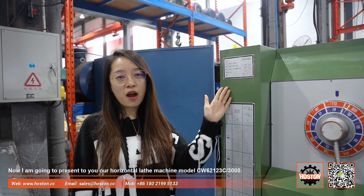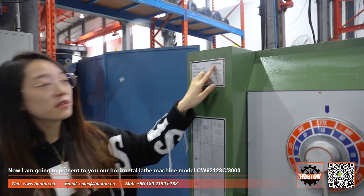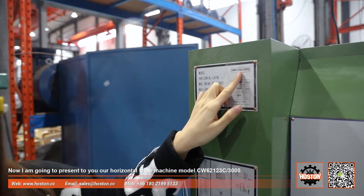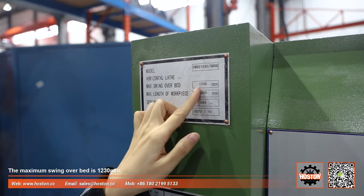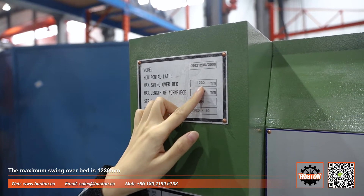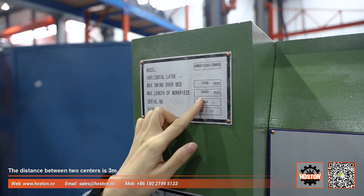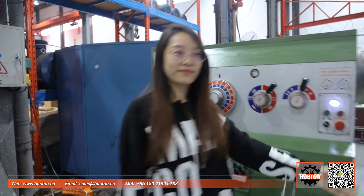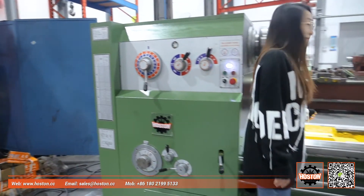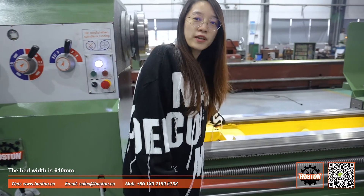Now I'm going to present you our horizontal lathe machine model CW62123C, 3 meters. The maximum swing of bed is 1230mm. The distance between two centers is 3 meters. The bed width is 610mm.